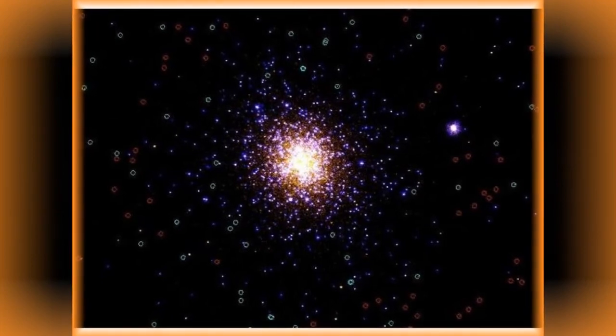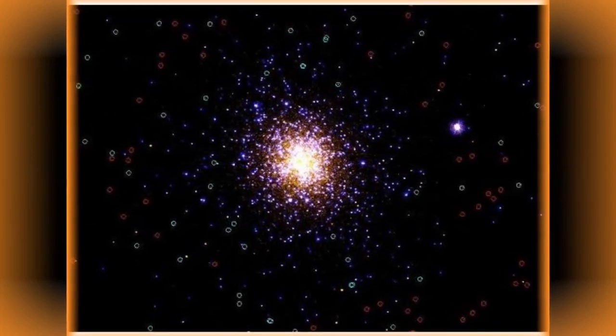One of the biggest globular clusters known, it has over a million member stars.